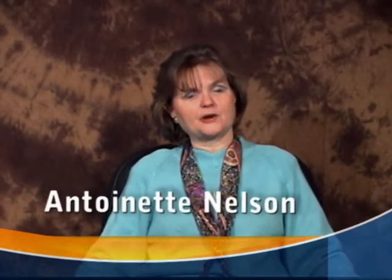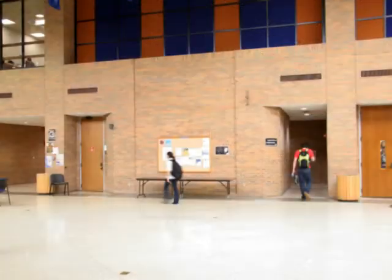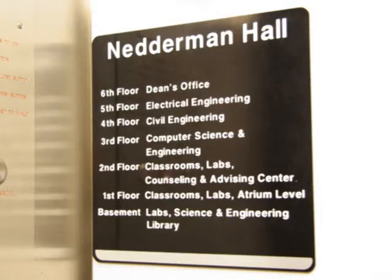Hello, I'm Antoinette Nelson, Branch Manager of the Science and Engineering Library at the University of Texas at Arlington. I'd like to welcome you to a brief tour of the library, also known as SEL, which is located in the basement of Nettleman Hall on the UT Arlington campus. SEL is the primary library at UT Arlington for finding resources in the sciences, mathematics, computing, engineering, and nanotechnology.